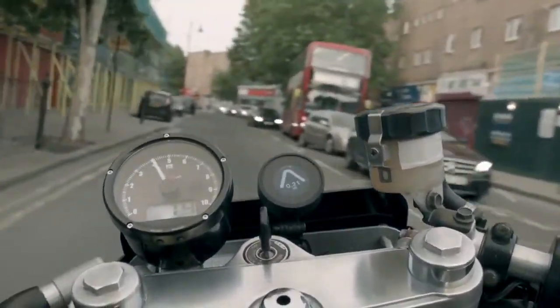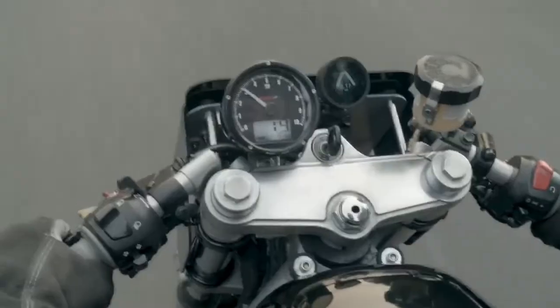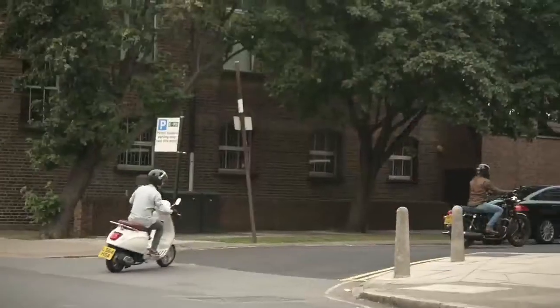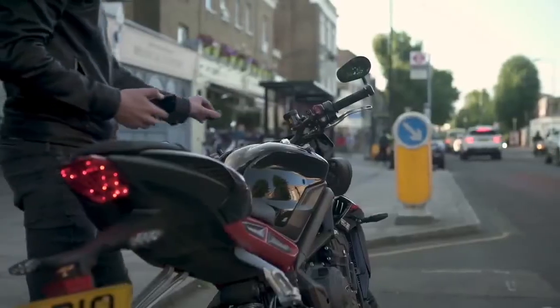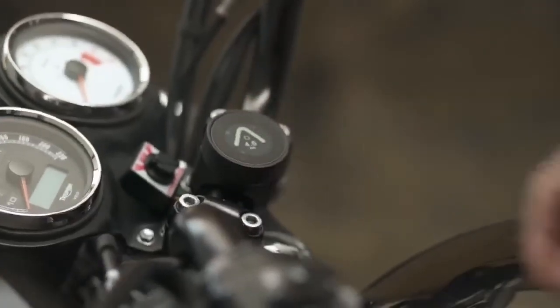Beeline Moto is a beautifully intuitive navigation device that will change the way you ride. We've taken everything that people loved about the first Beeline navigation device for bicycles — which took Kickstarter by storm in 2015 — and poured it into Beeline Moto. It attaches to any bike in moments with a twist-lock mechanism and a variety of different mounts.